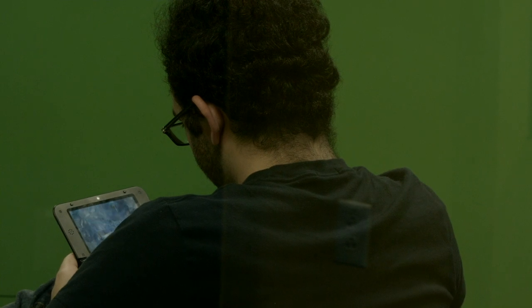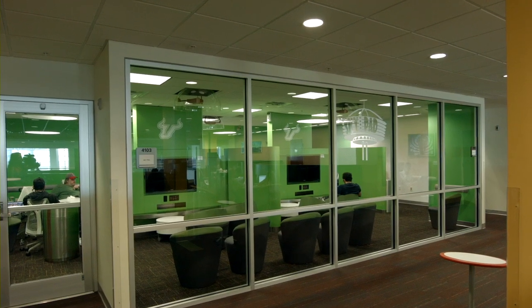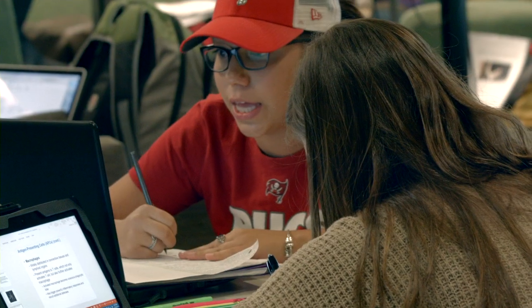To relax, many students visit the SkyPad, a lounge where you can play games, hang out with friends, or focus on homework.